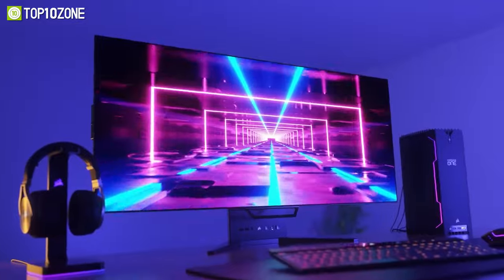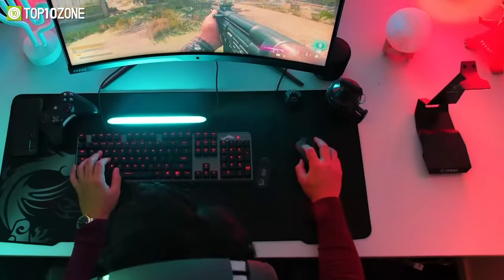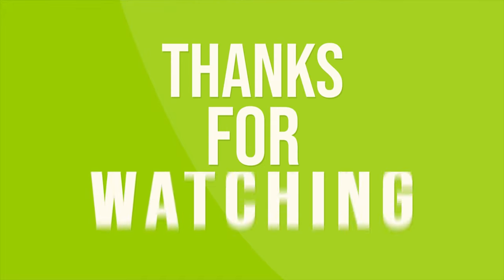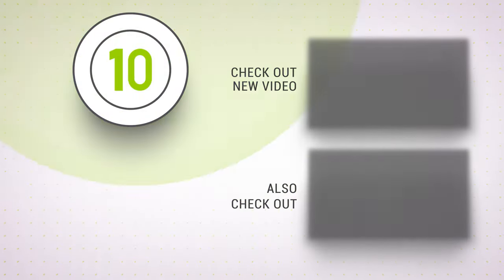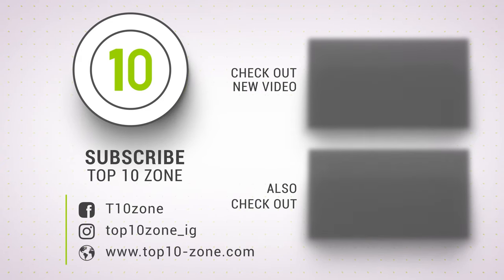So that was our list of the top 10 best gaming monitors. We'll see you next time.